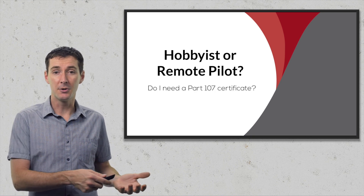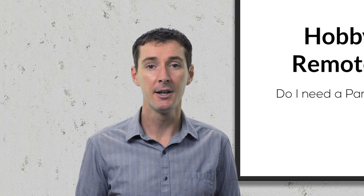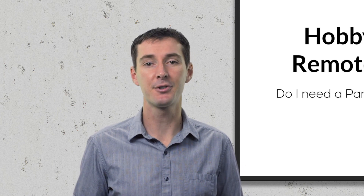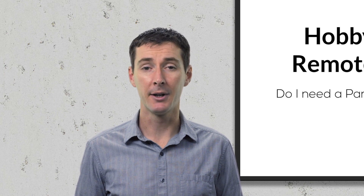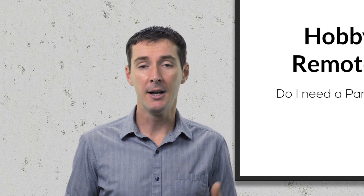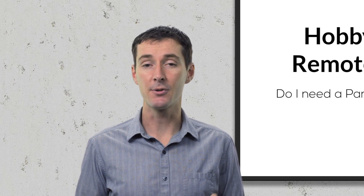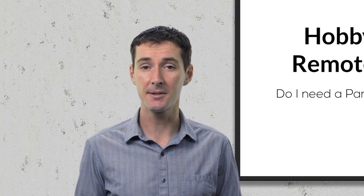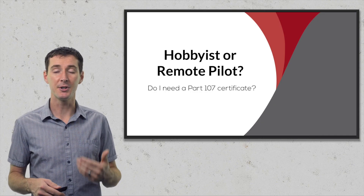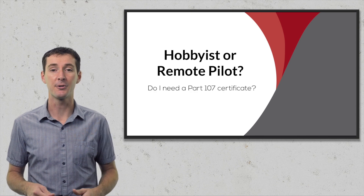The question is: do you need to have a remote pilot certificate, which is the commercial drone pilot certificate, or can I fly as a hobbyist? There's a lot of misinformation out there and I want to clear that up. I'm trying to give you the information as it is given by the FAA. I have sources that are going to give you some of that information, and you can check and verify it yourself.